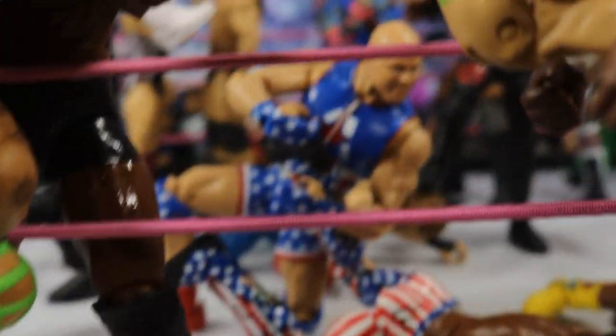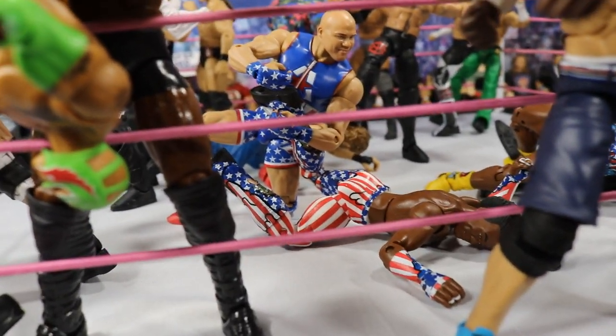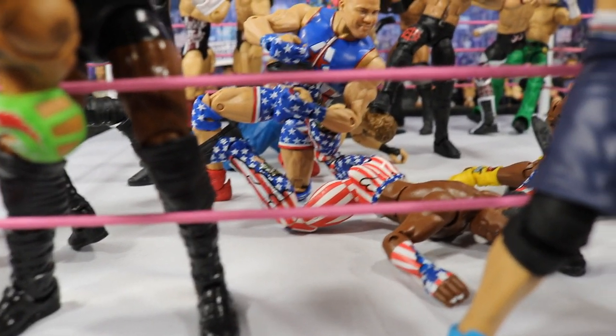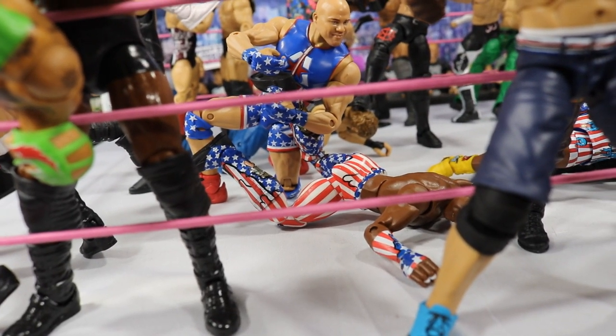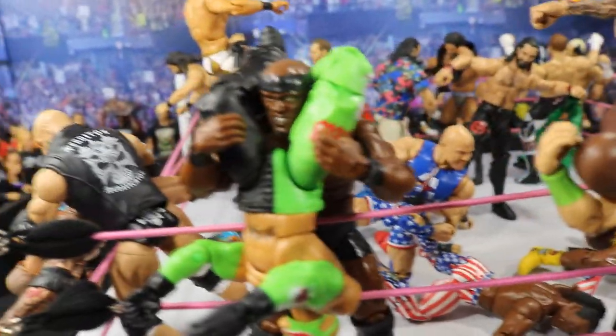Another submission move we have going on is Kurt Angle, between the ropes, applying the ankle lock to Xavier Woods. They are sort of matching in attire, but Kurt wasn't feeling it, so he put him in the ankle lock right there. I do kind of think Kurt Angle could be a surprise entrant in the Rumble — I think that could totally happen. So we have Kurt Angle applying the ankle lock there.